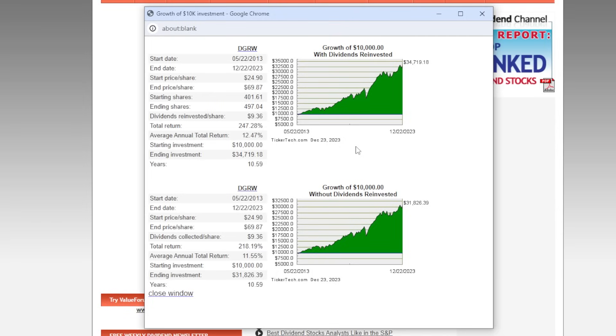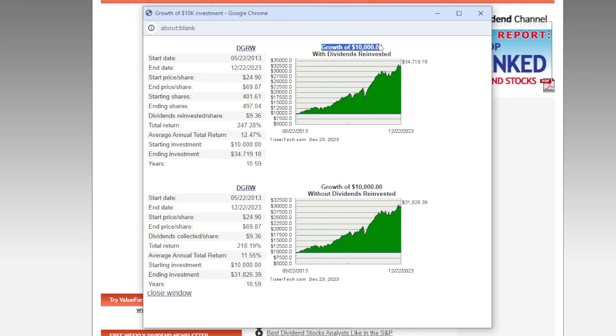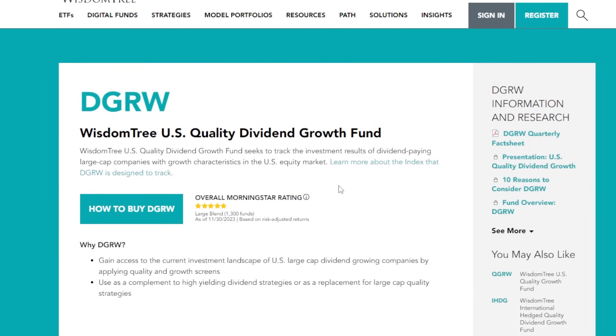We went over DGRW's objective, talked about the price return, looked at the holdings, and looked at the dividend yield and dividend growth rate historically. Now it's time to see what type of returns DGRW has had. If an investor had invested $10,000 into DGRW back in May of 2013 — around 10 and a half years ago — the starting share price back then was around $24.90 per share. Now DGRW is just shy of $70 per share, meaning a total return of 247.28%, averaging 12.47% per year. A $10,000 investment back then with dividends reinvested would now be worth around $35,000 in just 10 and a half years. So there we have it — the one and only dividend growth ETF I would purchase if I could only buy one would be DGRW.